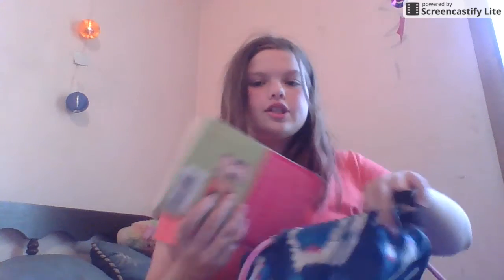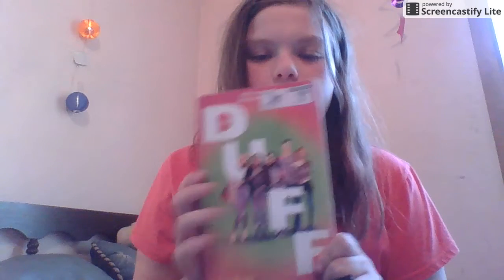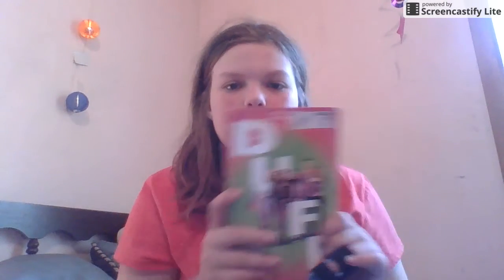The first thing I have is the book 'The Duff.' I have this in here because sometimes you're bored and you have to wait a really long time for something, so you might want a good book to read. So I've got The Duff.